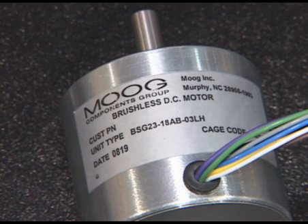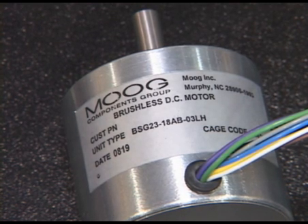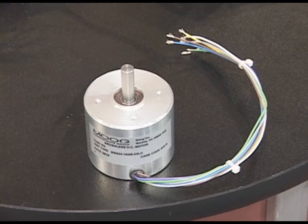It's designed for maximum efficiency and is a viable alternative to costly traditional brushless DC servo motors. This motor is ideal for applications where maximum performance and a compact size are critical.